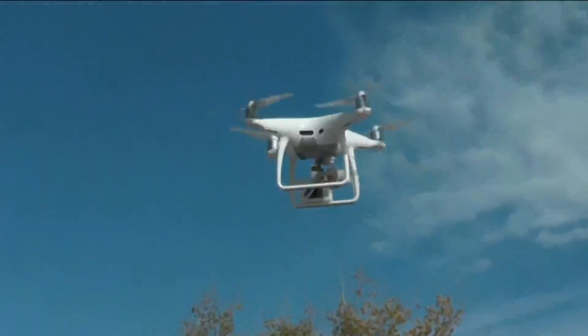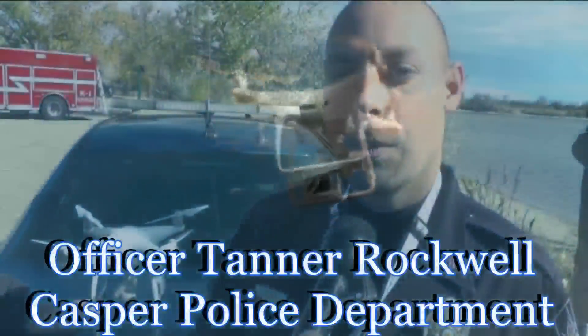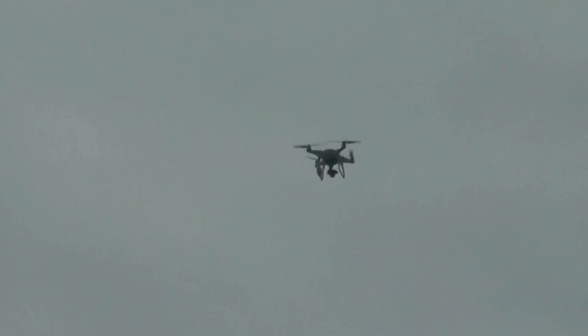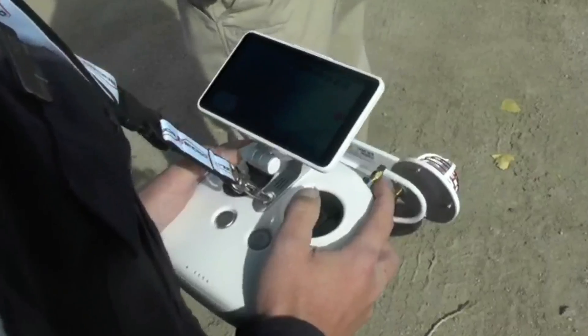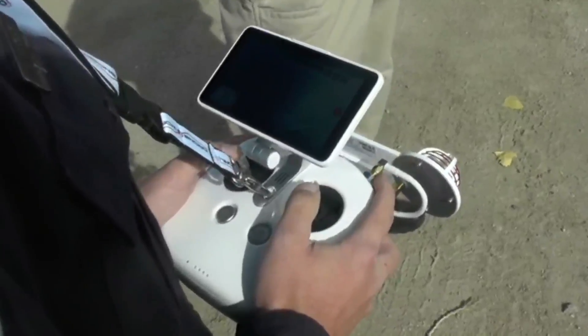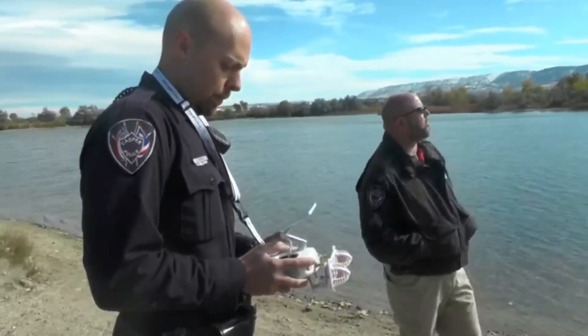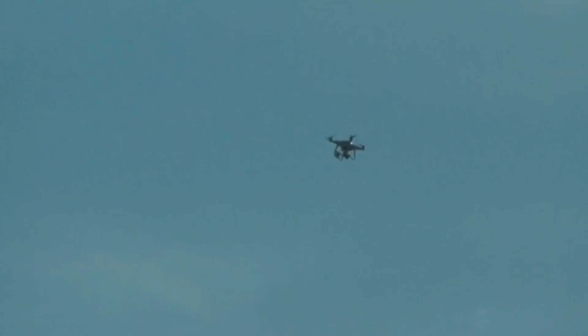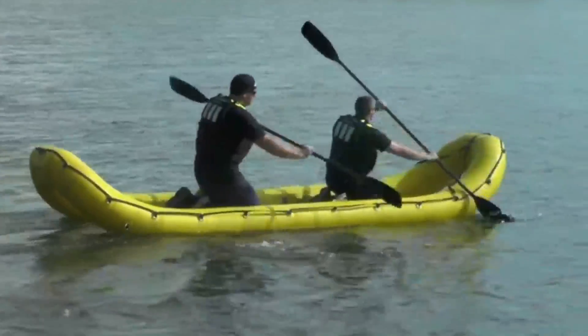It's an aerial camera. It gives us better vantage points than in the past. We've utilized the fire department with their ladder truck to help get aerial imaging overheads of scenes, and this will allow us to do that in areas where they're limited — intersections around power lines. They have weather limitations that this can overcome, in conjunction with search and rescue efforts, namely on the river.